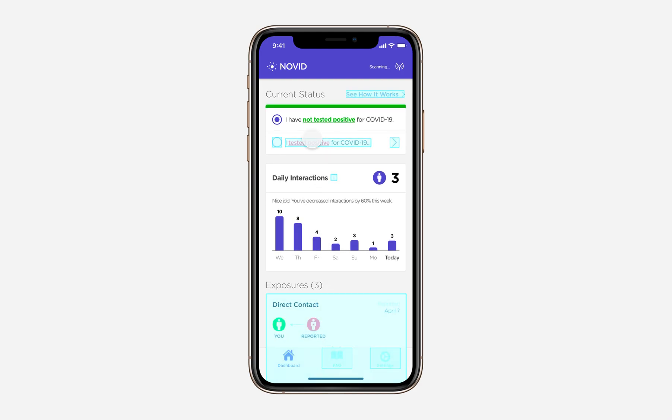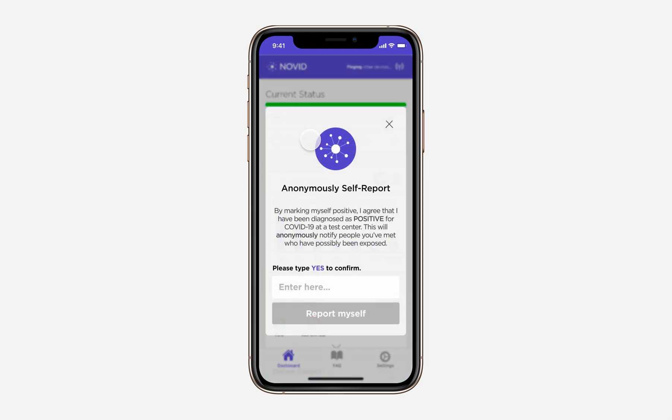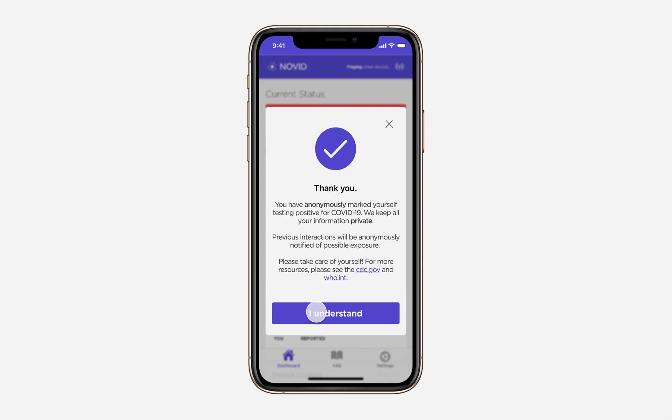We can also report ourselves as testing positive for COVID-19 in the event that we've been tested at an official test center or at an at-home test kit. If we submit this, we will anonymously notify other people we've met in the past with similar alerts to what you just saw on the dashboard.